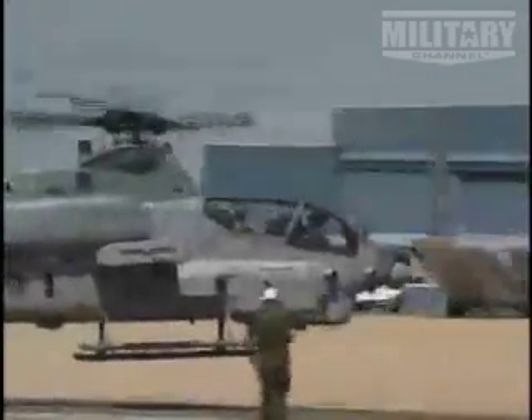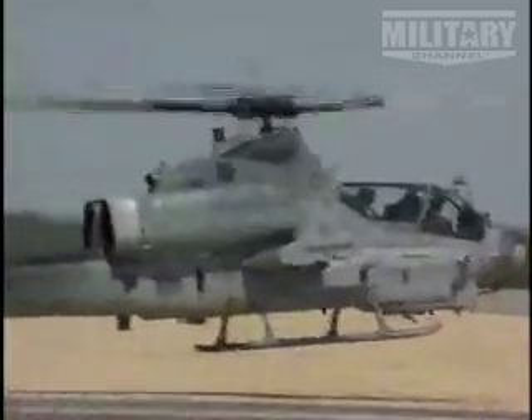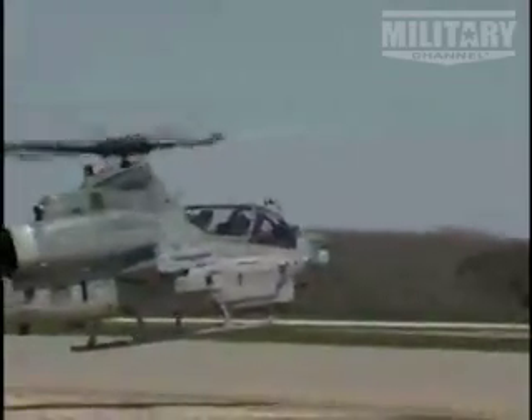Over the years, the Cobra family of aircraft has evolved along with the needs of the Marine Corps. Throughout the phenomenal technological advances, though, the primary mission has remained the support of ground forces. The Marines have found the Cobra an ideal platform to carry out the many duties demanded of it.